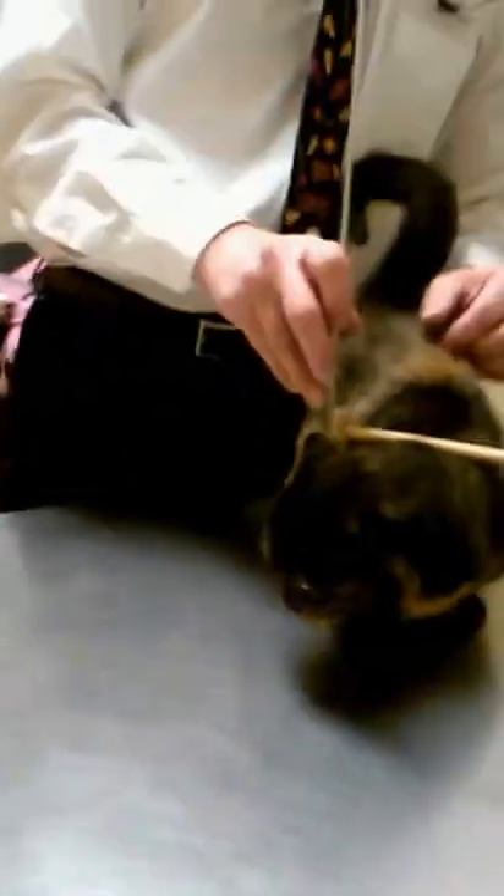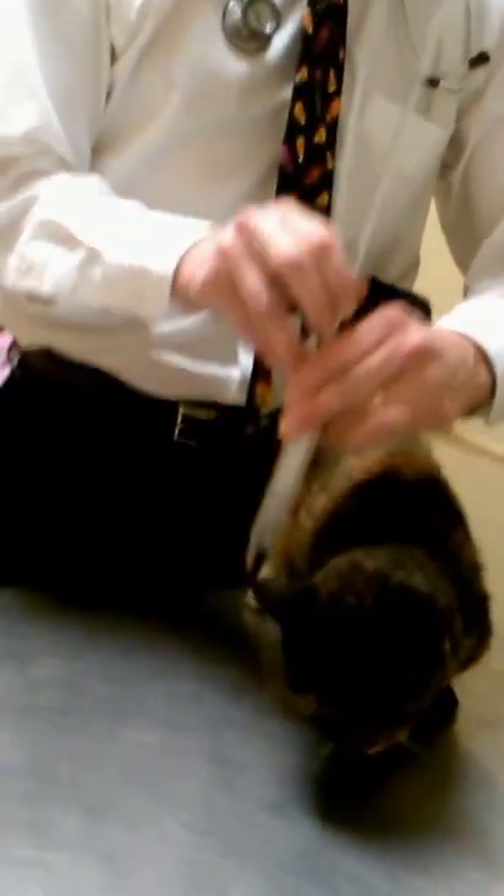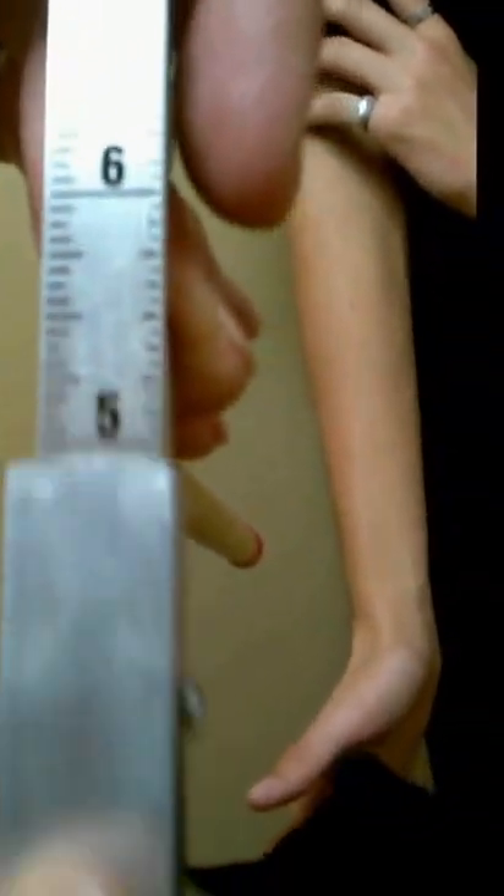Just one more for good measure, to be sure we're not cheating at all — going down one more time. Grab it here so it doesn't move, and that is right about five and two sixteenths, or five and one eighth.